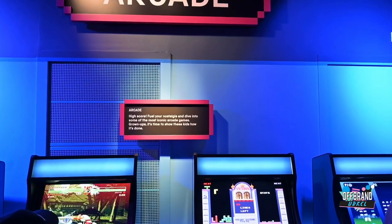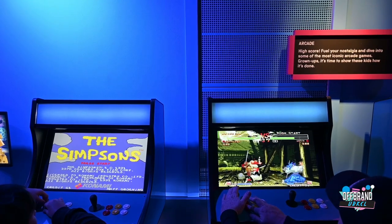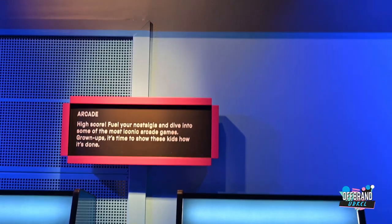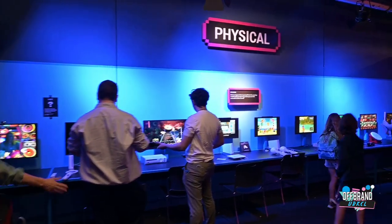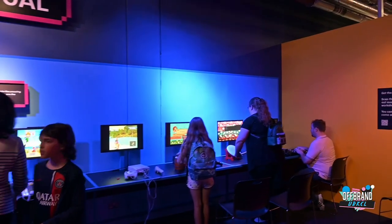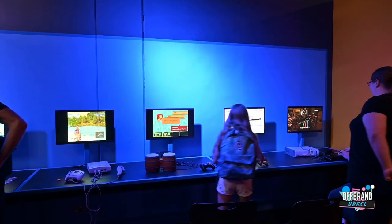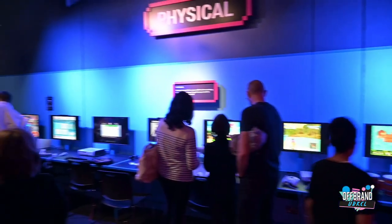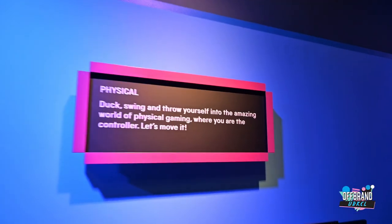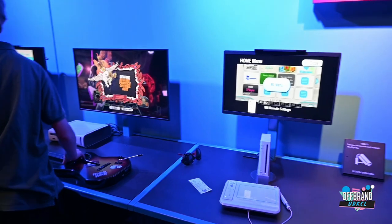Can't forget the arcades. Physical - which is another section that wasn't in the last exhibition. I believe this is all about anything that you need to do other than use a pad. So if you have to play on the bongos, swing a golf club to play golf, or any other physical activity to play the game, this is what will be here. I'm sure Guitar Hero would be classified as physical too, which was massively popular back in the day.